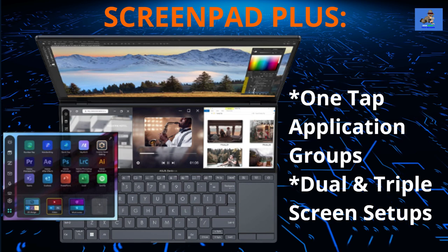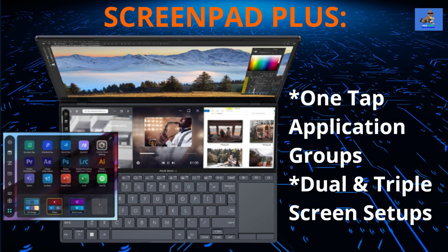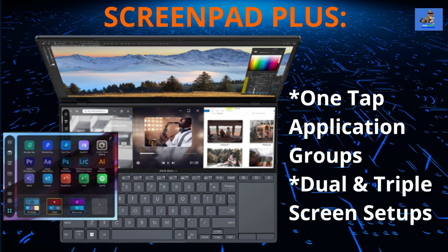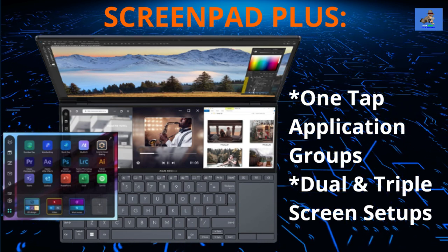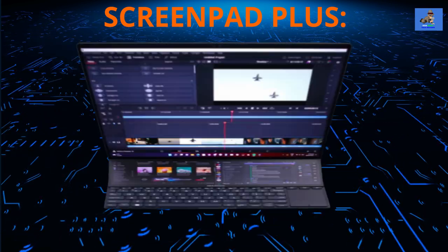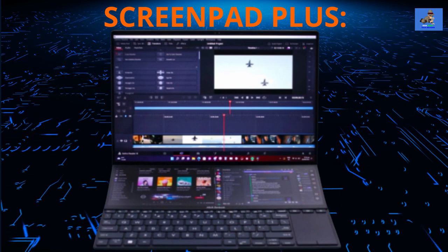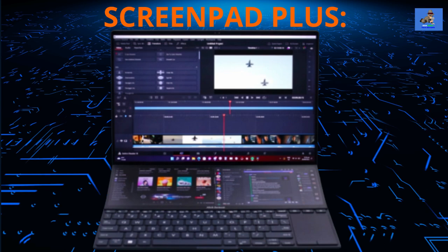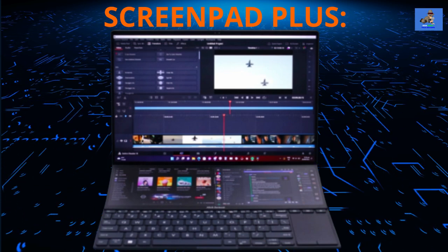You can run apps independently on the second screen, including by dragging them from the main screen. It's also possible to run two or three apps independently on the second screen, obviously in small app windows. Creators can also use the second screen for specialist touch controls developed for Adobe Photoshop, Lightroom Classic, Premiere Pro, and After Effects, just to name a few.